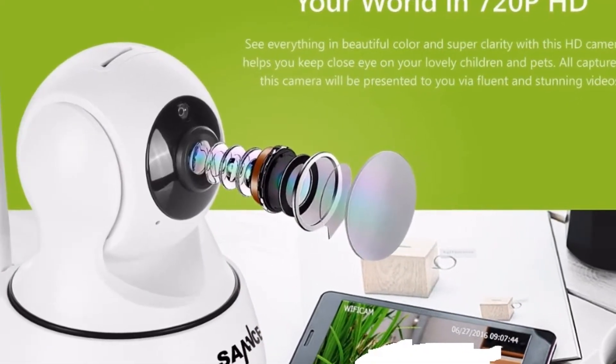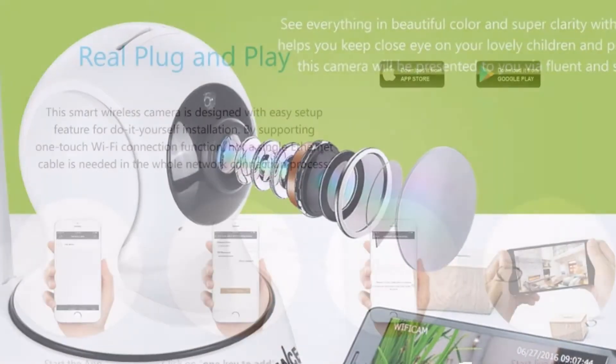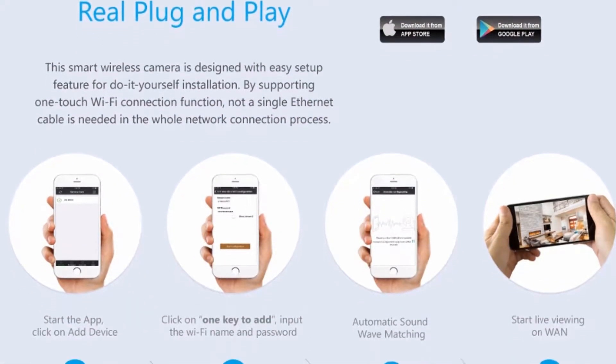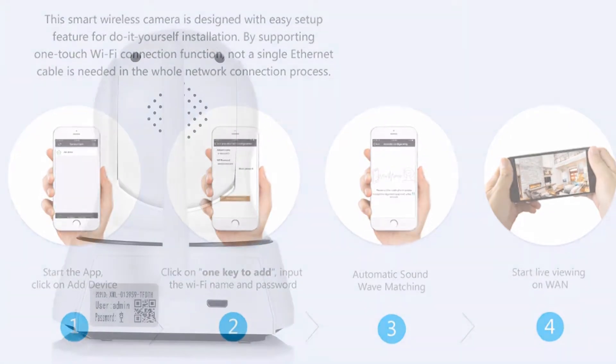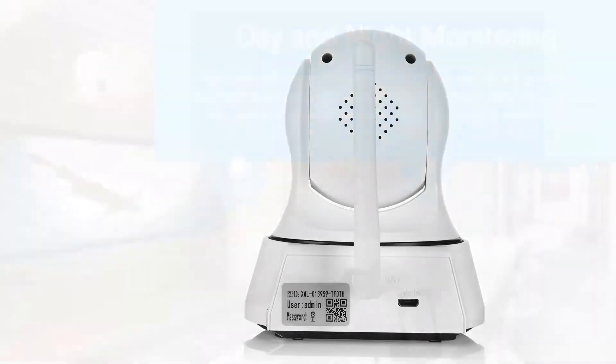HD camera — see everything in beautiful color and super clarity with this HD camera. It helps you keep a close eye on your lovely children and pets. All captured by this camera will be presented to you via fluent and stunning videos.